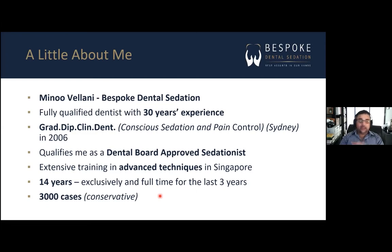Secondly, in the 3,000-odd cases that I have done, I have never — touch wood — had to use a reversal drug, let alone an emergency drug. There's a lot behind that, and if we've got time, I'd like to explore that more at the end.